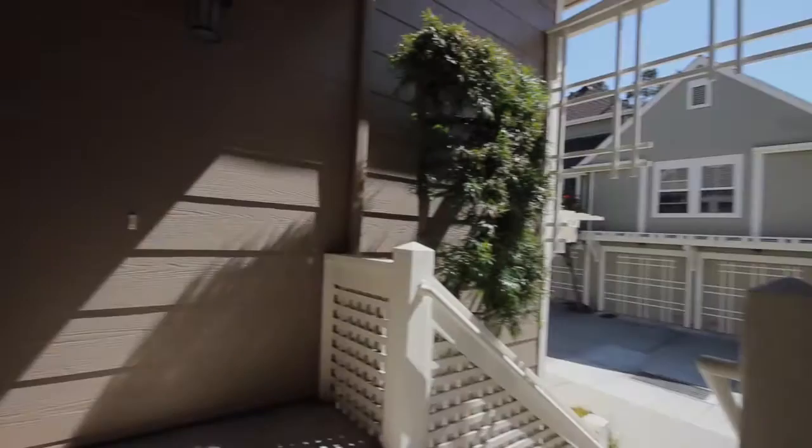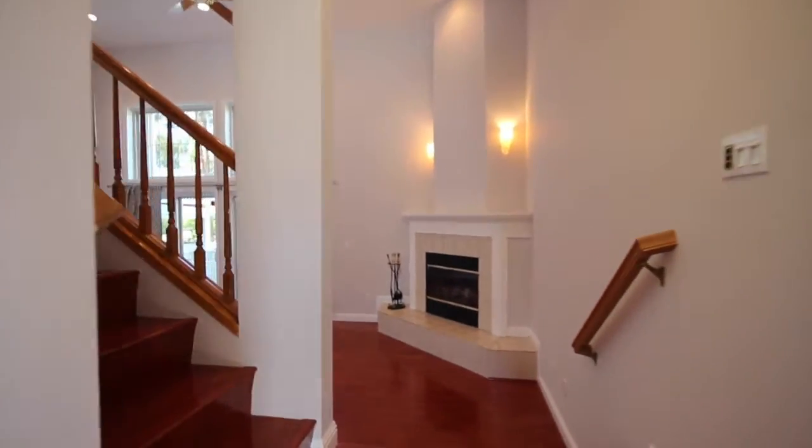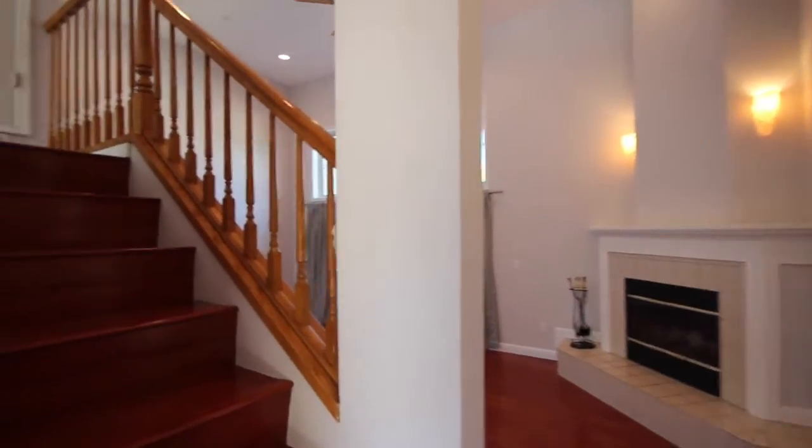Five Star Property Management. Video tour of the property located at 1103 Outrigger Lane in Foster City, California. This is a two bedroom, two and a half bath townhome located right next to the water in quiet and safe Foster City.